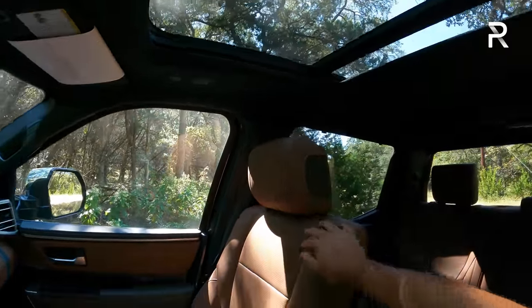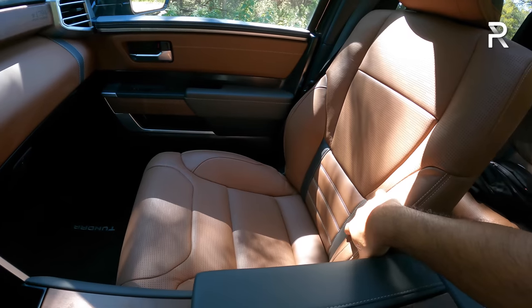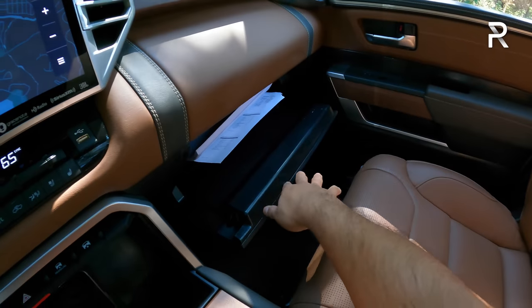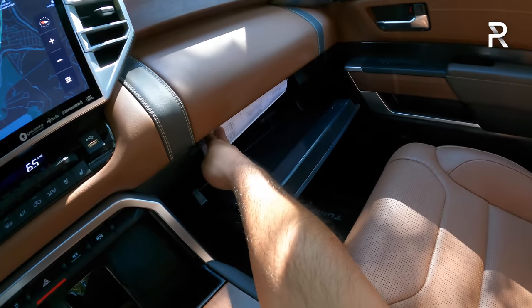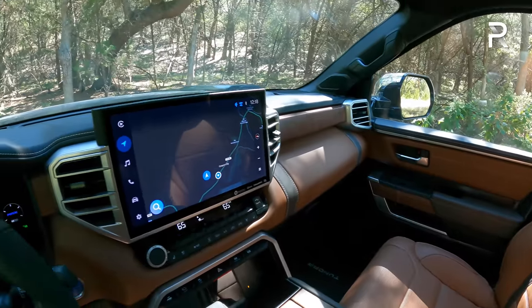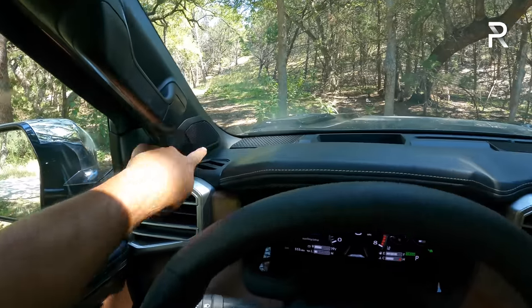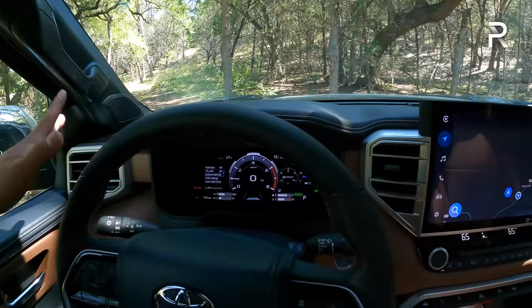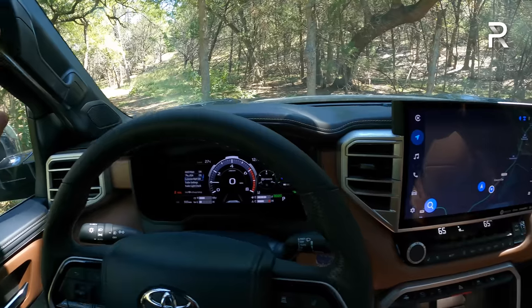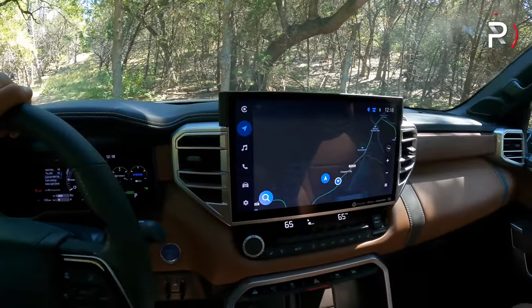The glove box is a decent size, damped but not lined with felt. Overall the cabin is very much class-leading. If there's one area the Tundra could work on, it's the premium audio — the 12-speaker JBL system sounds decent, but compared to the 18 or 20-speaker systems in the Ford and Ram, it definitely doesn't sound quite as good. But this is the most premium sound system available on this fully loaded version.